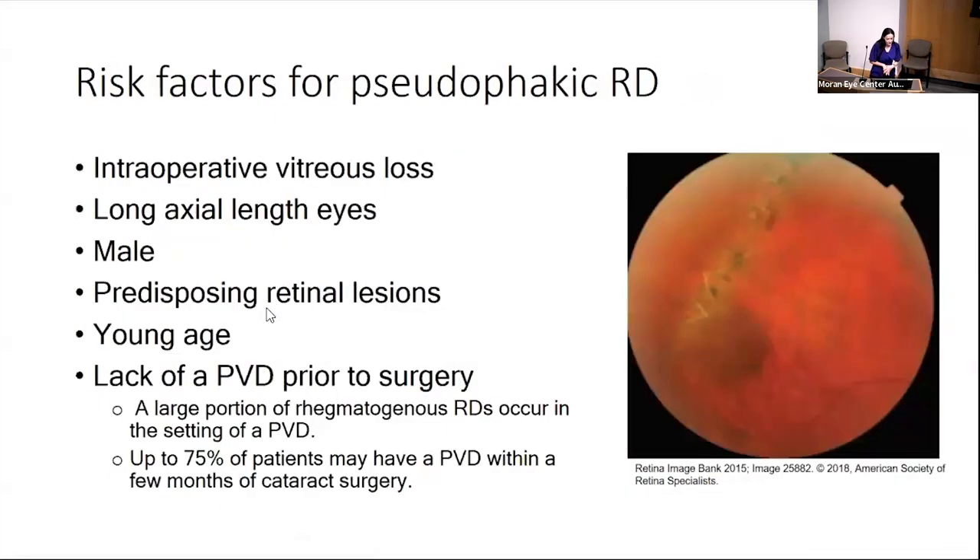Risk factors for pseudophakic retinal detachment include posterior capsule rupture with intraoperative vitreous loss, long myopic axial length, male gender (though not consistent across all studies), predisposing retinal lesions like lattice degeneration, young age, and lack of a posterior vitreous detachment. Younger patients are less likely to have a PVD. A large proportion of retinal detachments occur in the setting of a developing PVD, and cataract surgery often triggers a PVD.